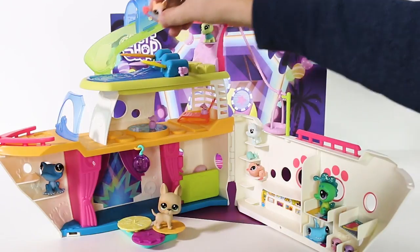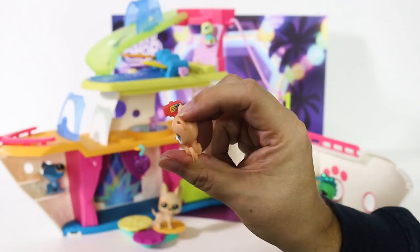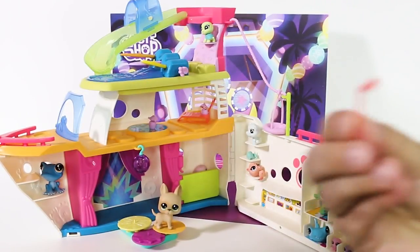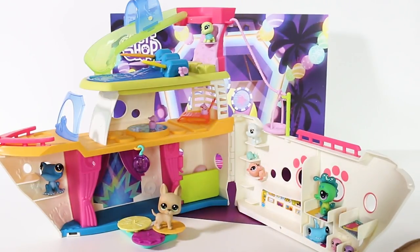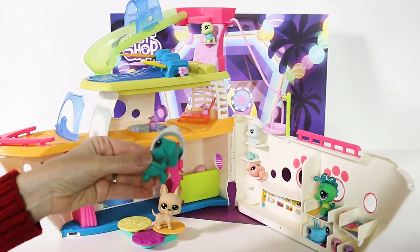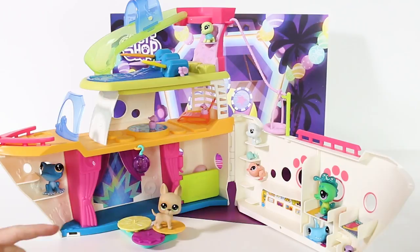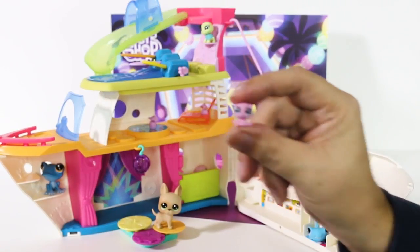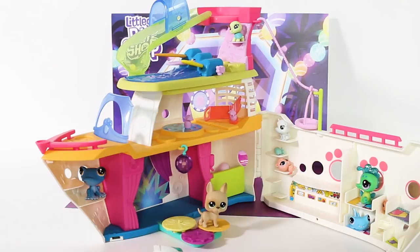The pets that actually come with the ship are the cat with a selfie stick — there's even a sticker of a picture on there, how cute — Captain Turtle, and an octopus that came with the set. And you've got your bracelet over there, which goes along with the ocean theme set here. I love these.